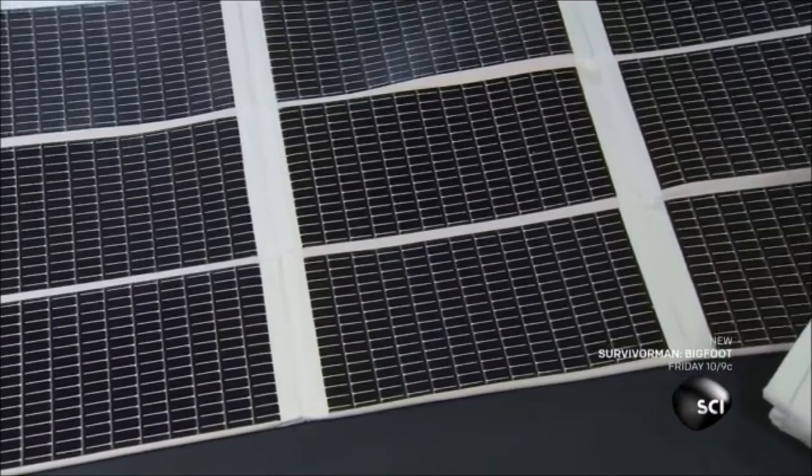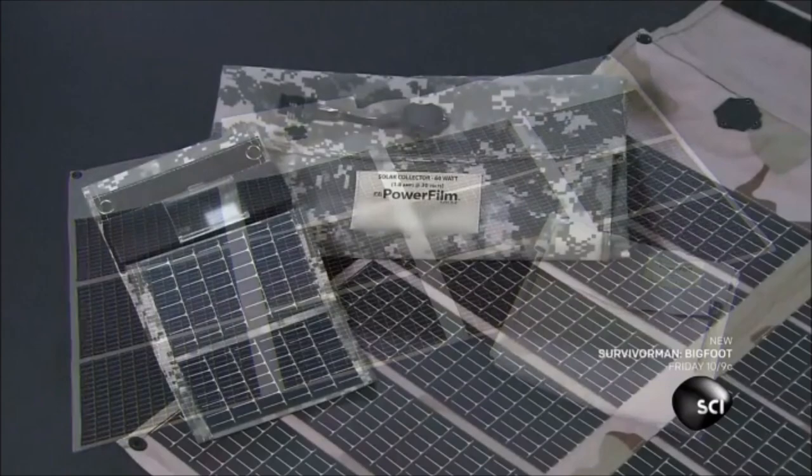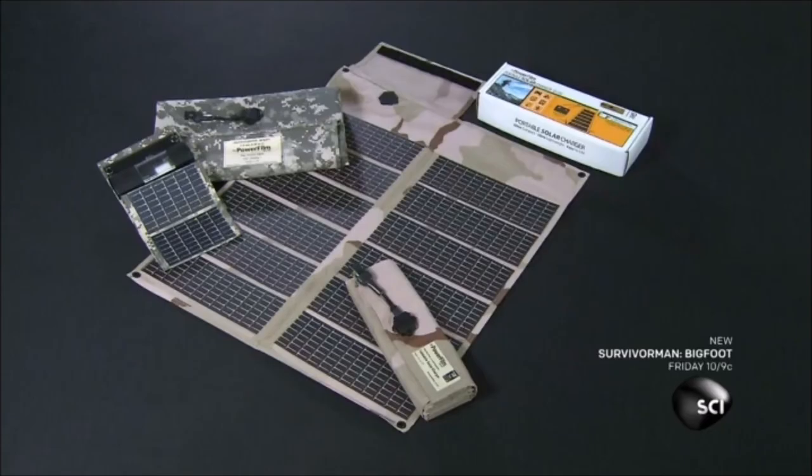Today, foldable solar panels are not just for the military. These lightweight panels can be folded up and tucked into a backpack, allowing anyone to escape to the wilderness but stay plugged in.